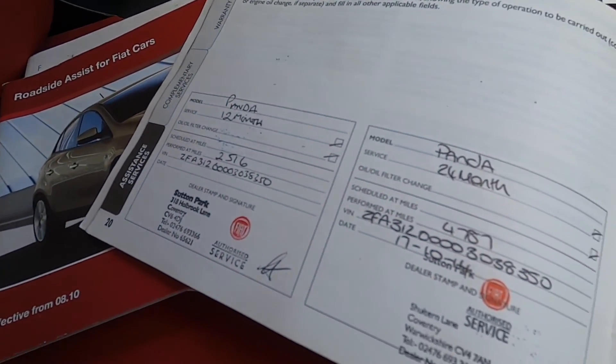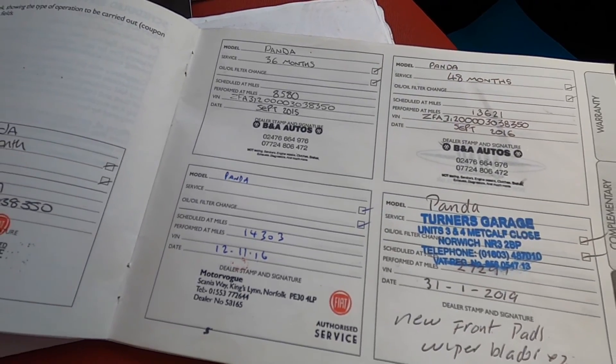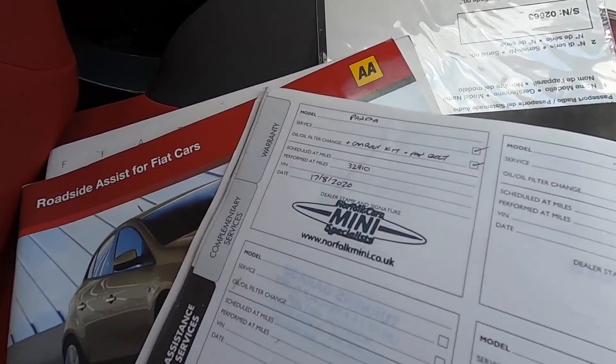You can see here the documented service records, ending with one just carried out by ourselves.